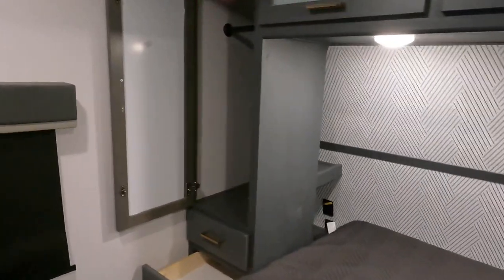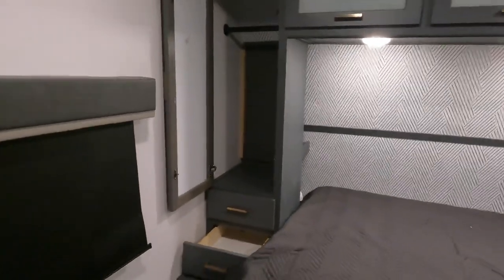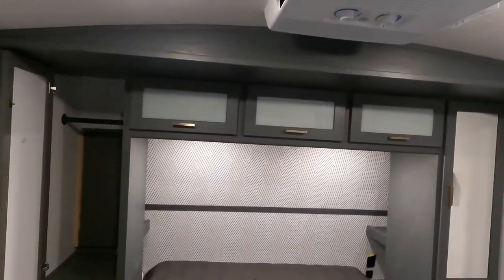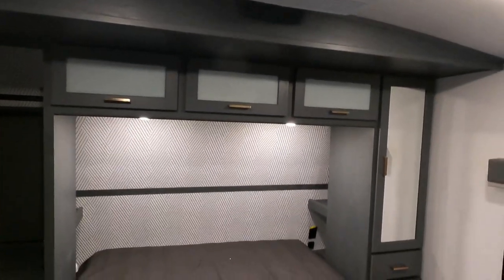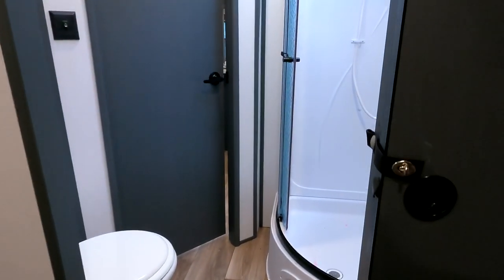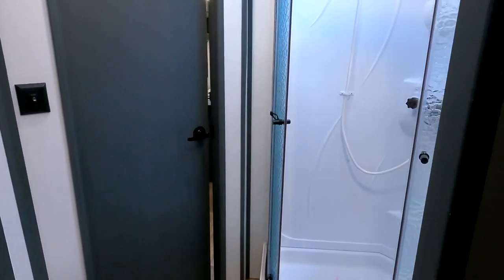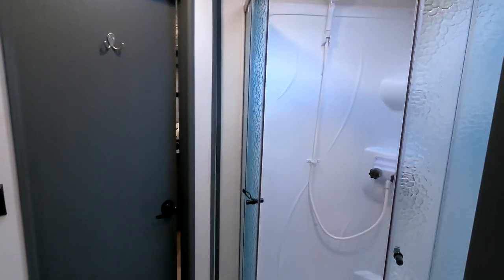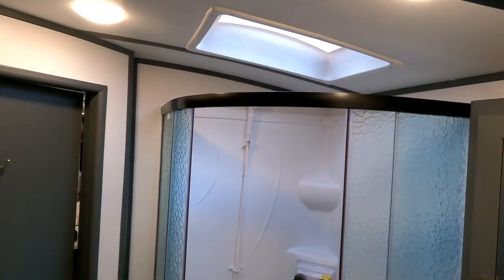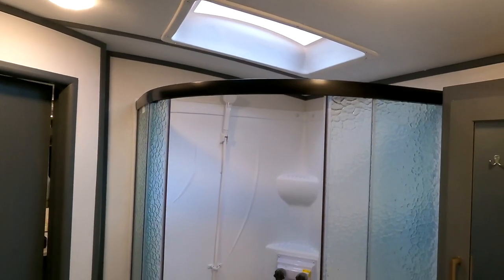Standard on all Keystone products this year is the new SolarFlex 200 — there is a 200-watt solar panel pre-installed on every Keystone product. 81-inch ceiling height in the camper, and here in your bathroom you've got a 34 by 34 full radius shower. Once you're in the shower you're going to have a ceiling height right up to the skylight of six foot three.